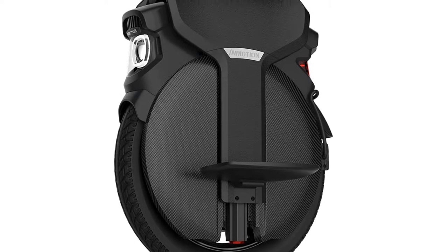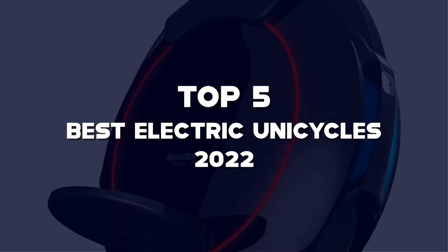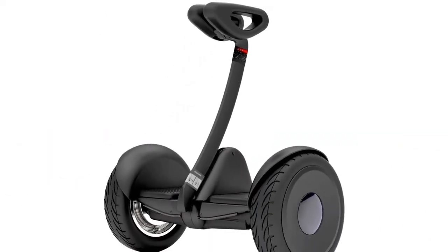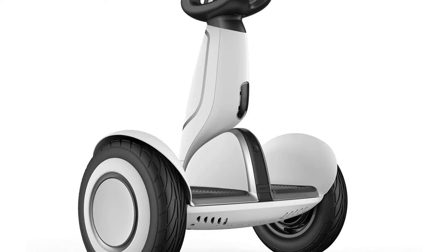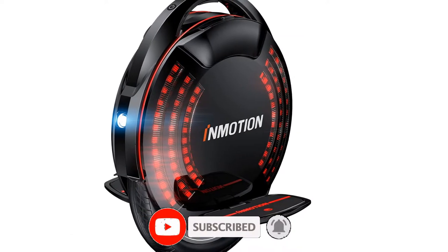What's up guys, today's video is on the top 5 best electric unicycles of 2022 that are available on the market. I made this list based on my personal research. If you would like to see more details on these products and the updated prices, please check out the description below and be sure to subscribe to get more reviews. Let's get started with the video.